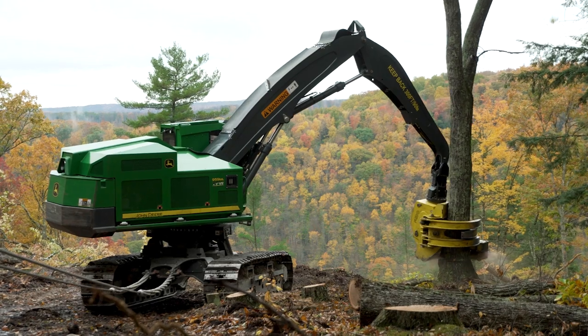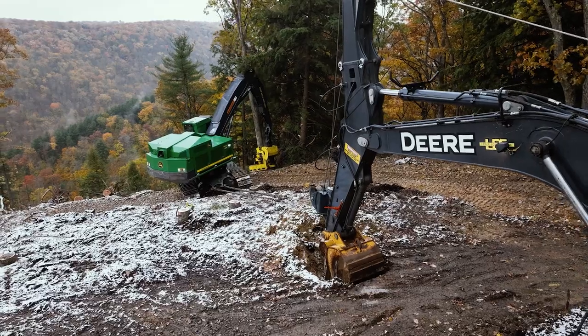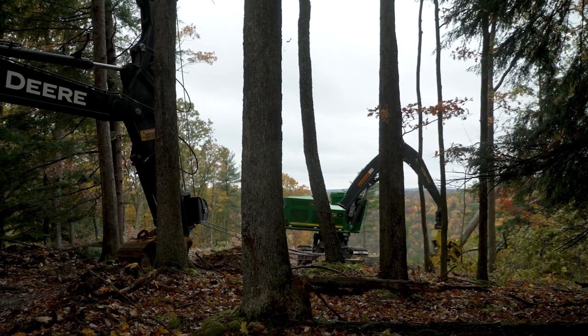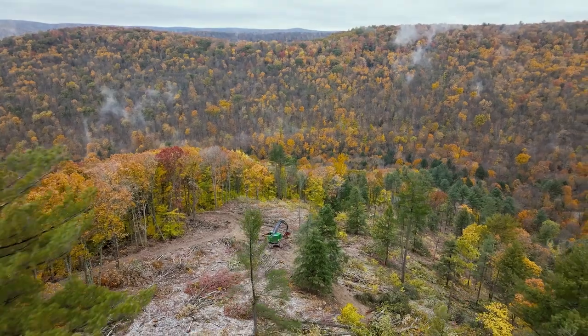As many people in the logging business have said in the past, there's just something about it that keeps you coming out here day after day and just getting the wood out. I take a lot of satisfaction in that — getting the job done every day.